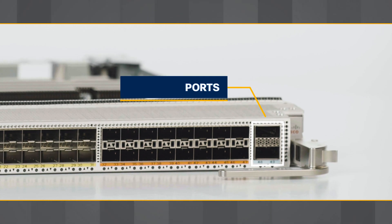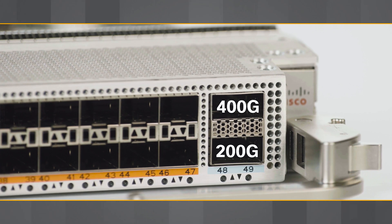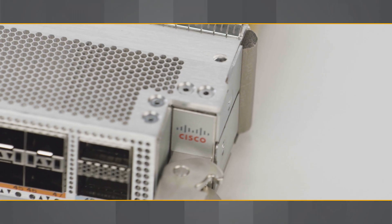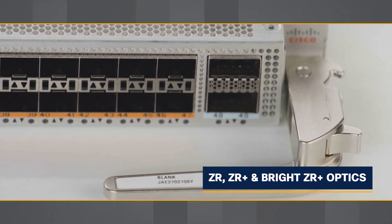It comes with two QSFPDD ports supporting 400GB, 200GB, 100GB, and 40GB speeds along with various breakout options. The QSFPDD port can also support ZR and ZR Plus optics.